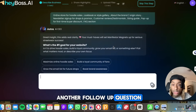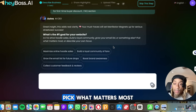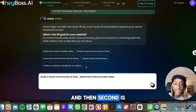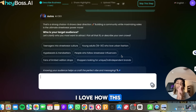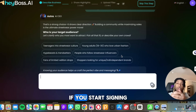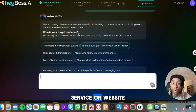She hits us with another follow-up question: what is the number one goal of your website? Is it to drive hoodie sales, build a loyal community, grow your email list, or something else? I'm going to say build a loyal community of fans, and second is maximize hoodie sales. She says that's a strong choice and shows clear direction. I love how this shows you step-by-step what questions you should be asking — these are notes you could take. If you start signing clients who want websites or want you to manage their company, you can literally ask these exact questions to make sure you build them the best product or website.